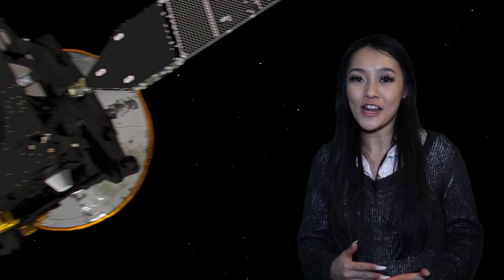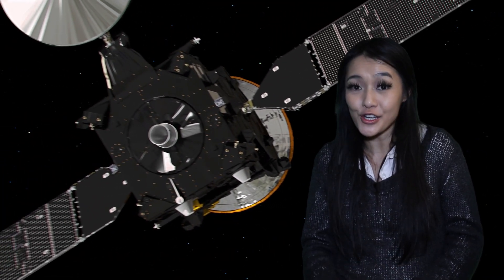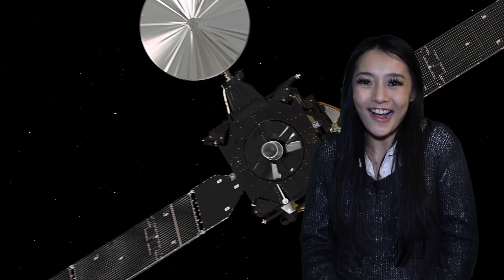Hello space cats and welcome back to my channel. In this week's episode I'm going to be doing something a little bit different from what I usually talk about. This week I'm going to be talking about my time working on the Trace Gas Orbiter mission, or TGO for short.